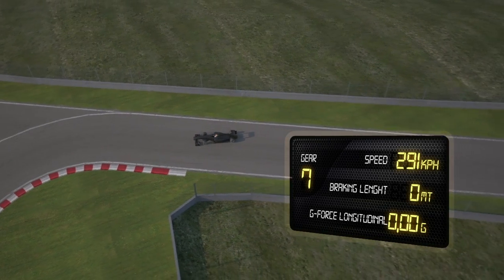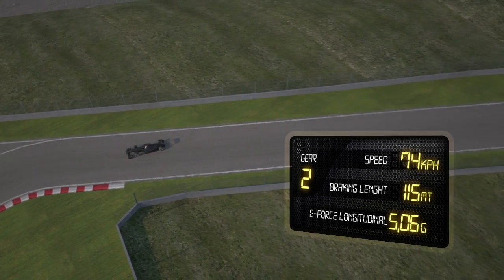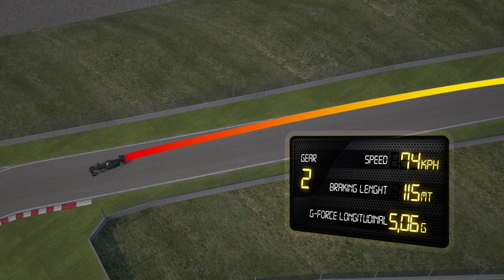Braking area, Turn 10. The tyres have to absorb all the braking force of the car, which takes place over just 150 metres and generates a deceleration of 5.06g.